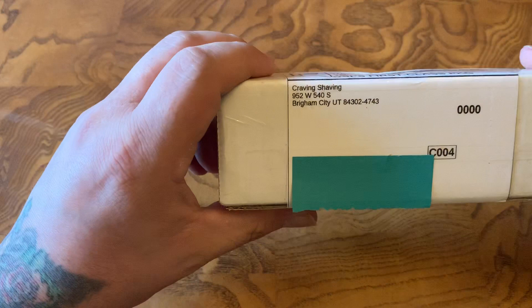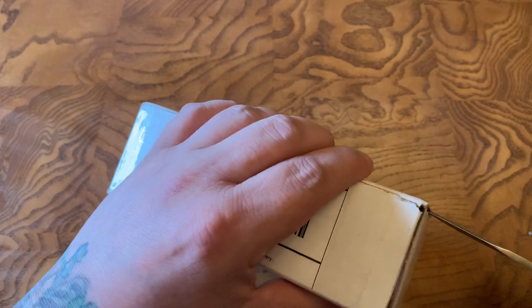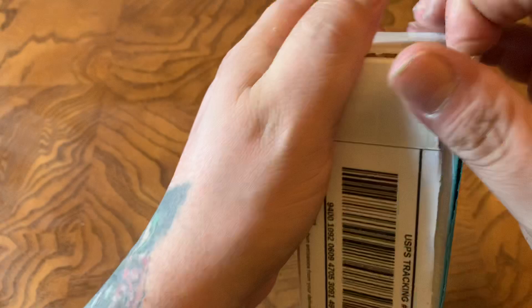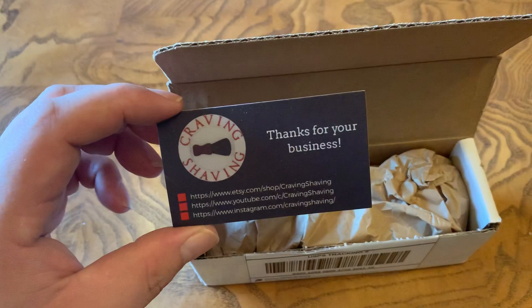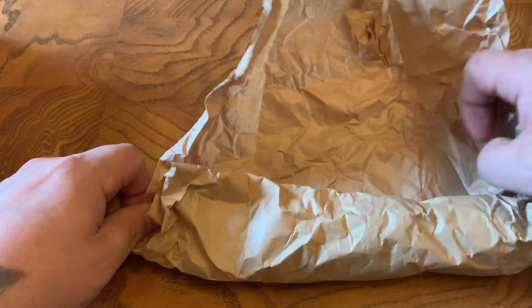First off, I've got a brush that I just absolutely thought was beautiful from Craving Shaving, and this is actually going to be my first handmade brush. Everything else that I owned is production. I am on the Wolf Whiskers books but I'm still probably a month out from being able to officially place and pay for that order, even with all this coronavirus stuff — a lot of people are trying to jump off lists they signed up for beforehand.